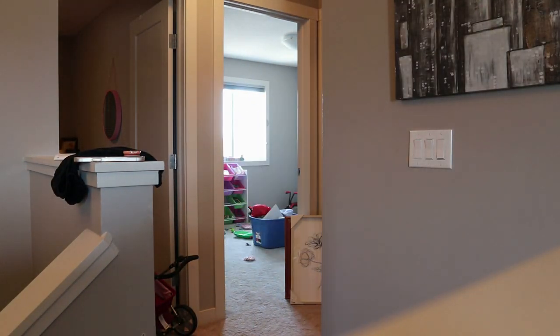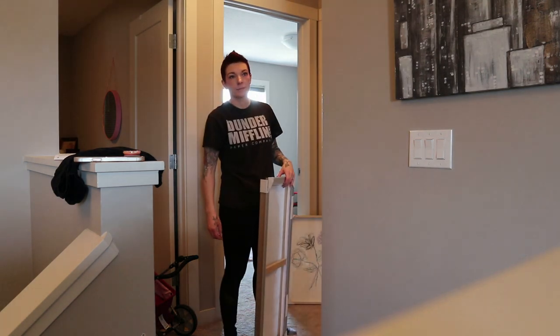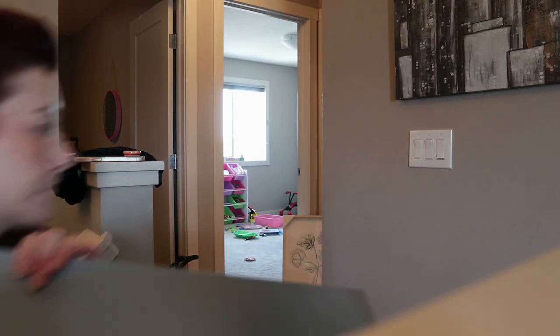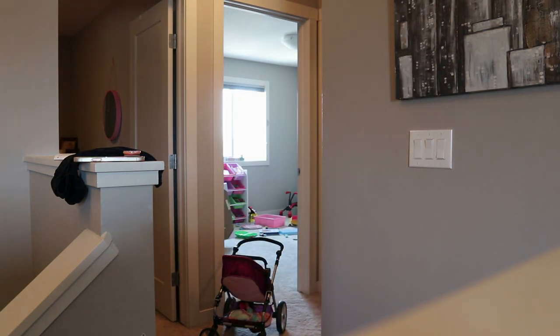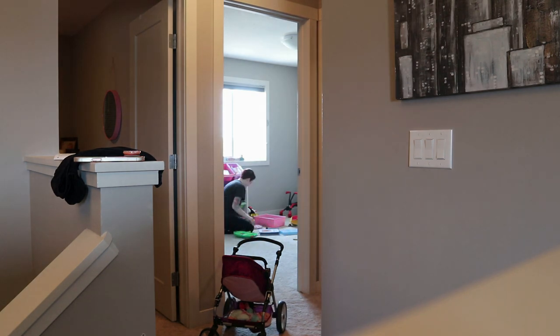I took the couple of bins that still need to be put away and put them into the closet of what is currently the toy room. It's eventually going to be a spare room slash toy room, but we're still working on inspiration for it, so for now the closet upstairs is makeshift storage for things that don't quite have a home yet.